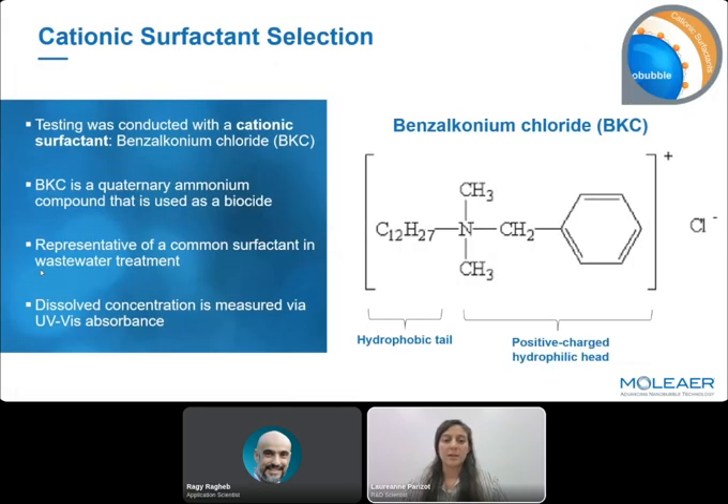The surfactant we used for our experiment was a cationic surfactant called benzalkonium chloride — a very common quaternary ammonium compound used as a biocide and very representative of what we find in wastewater. We measured this benzalkonium chloride using a UV spectrophotometer. It has a hydrophobic tail and a positively charged hydrophilic head, which is why we chose it — we expected a strong interaction with nanobubbles.